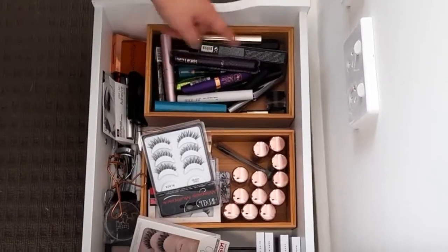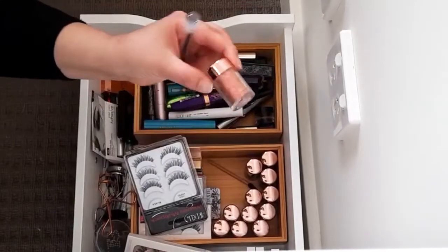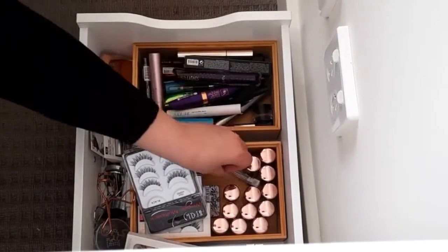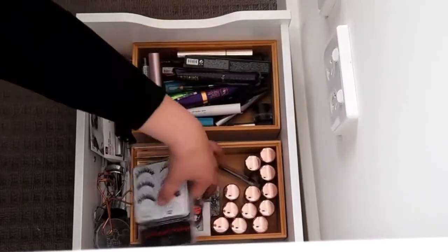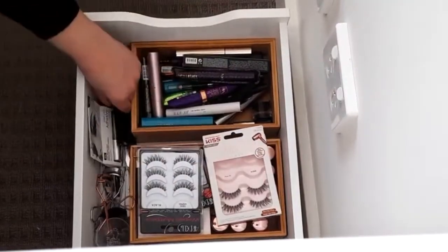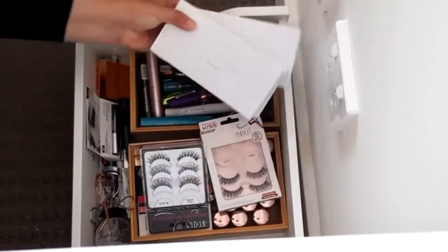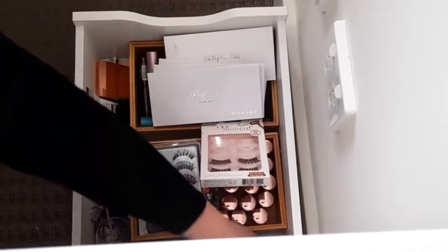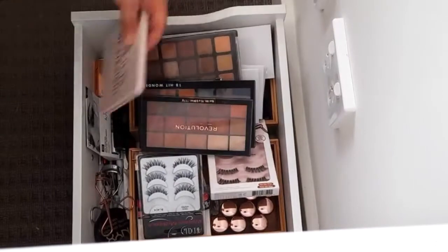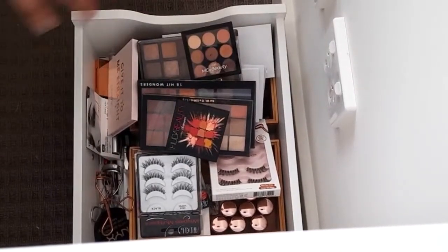In the very last drawer we have eyes — liner, mascara, and all that stuff. I have these pigments from the ColourPop and Kathleen Lights collab, my lashes, brow products, miscellaneous tools, and right at the back my eyeshadow palettes: Jaclyn Hill x Morphe, Dose of Colors, ColourPop, Makeup Revolution, Emco Beauty, and Huda Beauty.